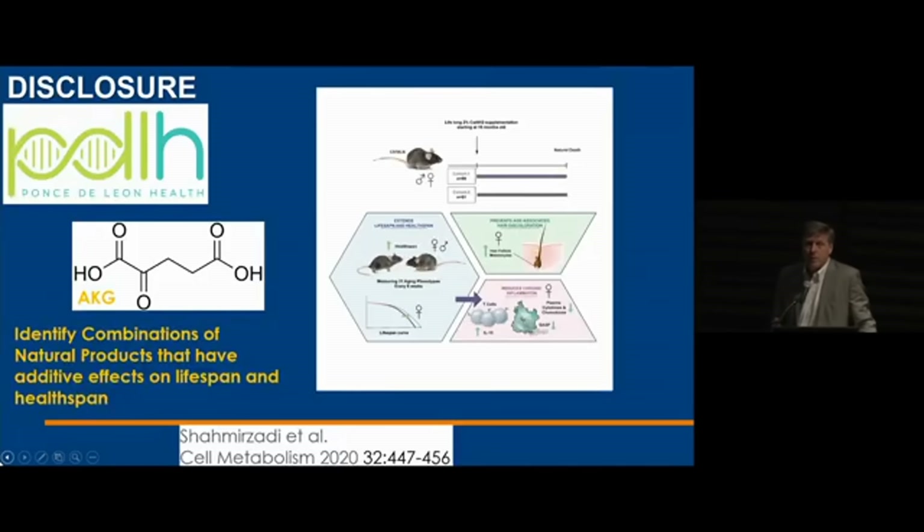I want to switch to human studies. We got interested in alpha-ketoglutarate as part of a collaboration with a company where we were looking for combinations of natural products that affect lifespan and healthspan. That's also where we found out life is much harder than we thought in this area. We were taking mice starting at 18 months of age, taking them all the way to death, and measuring a whole range of parameters.